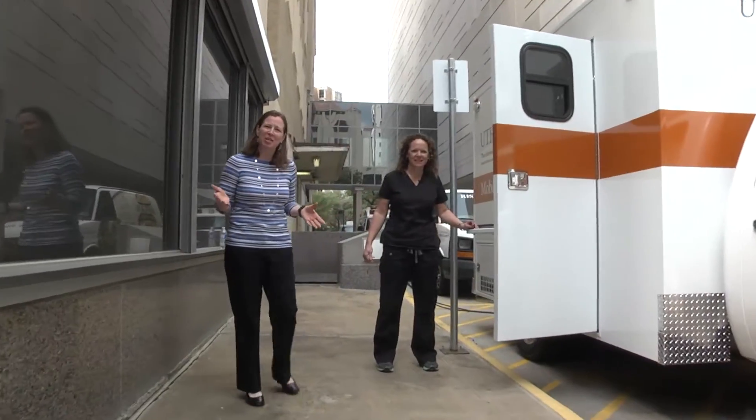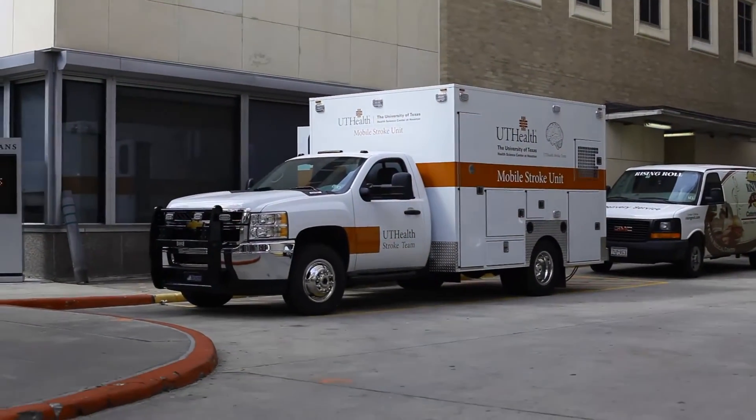Hey everybody, we're down in the Texas Medical Center and look at this, it's finished. This is the UT Health stroke unit. I'm here with Stephanie Parker, she's the project manager for this and also a registered nurse.